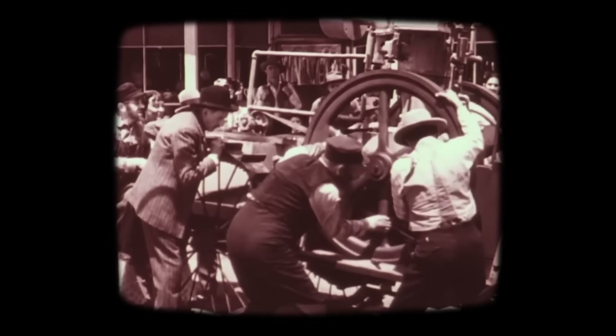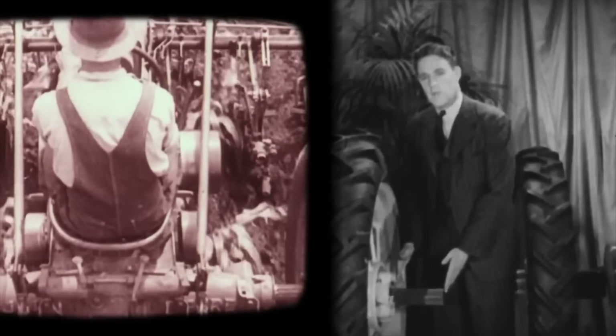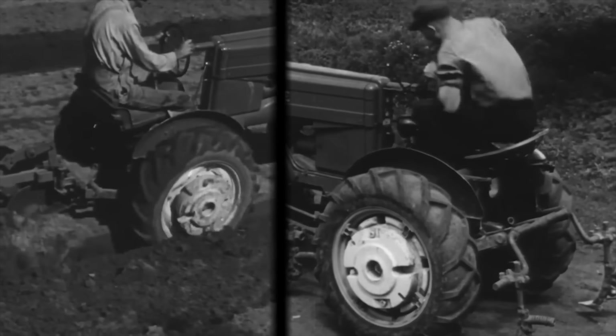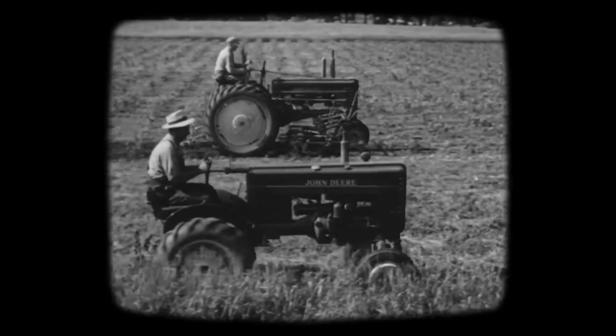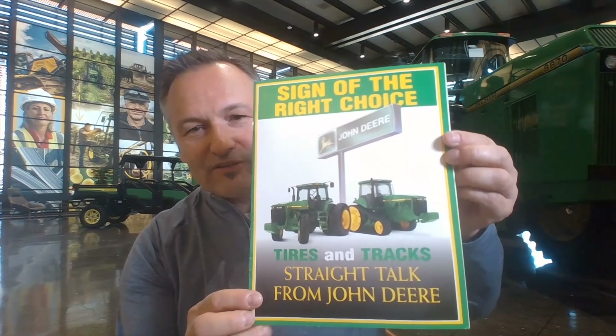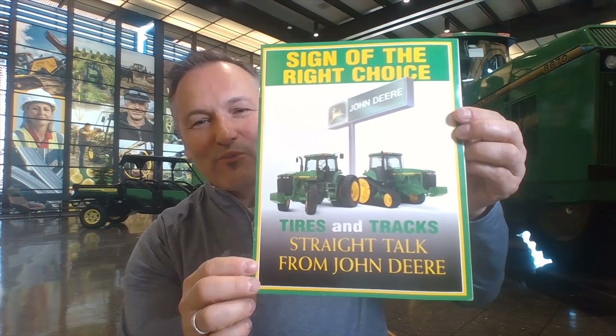Since 1837, we've been using a traditional approach where you basically built a physical prototype and went out in the field to verify that it worked as expected, lasted, and had the quality you expected. When I came to Deere in 1997, I came for an interview and stopped at a dealership because they had asked me to present about John Deere. John Deere had just come out with their first track machine — a track tractor, basically.